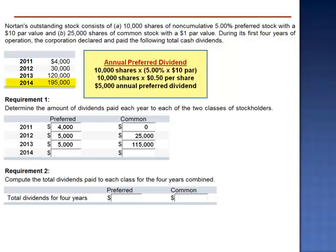And in 2014, the total dividend declared is $195,000, of which the preferred shareholders received the full $5,000, and the common shareholders received the balance. In total for the four years, the preferred shareholders received $19,000 — three years at $5,000 and one year at $4,000 — and the common shareholders received $330,000.